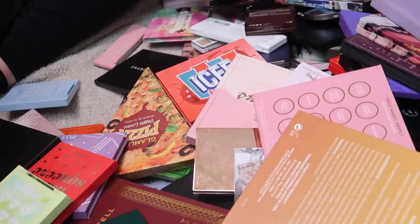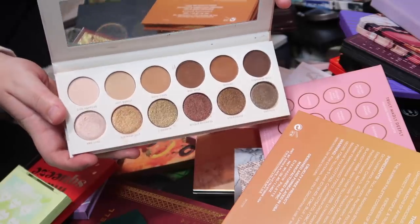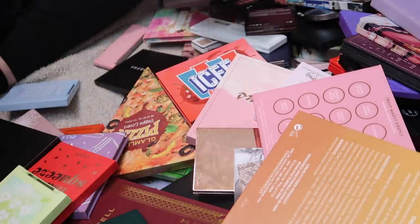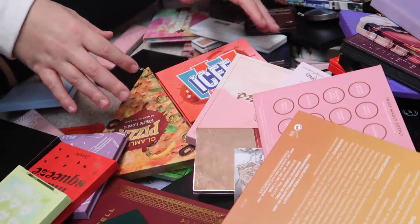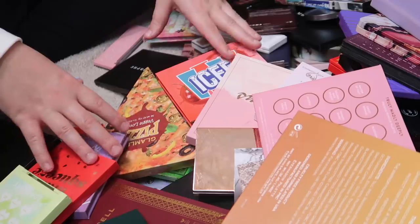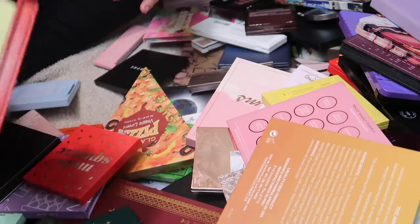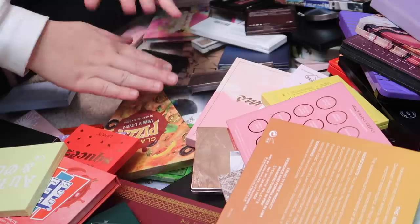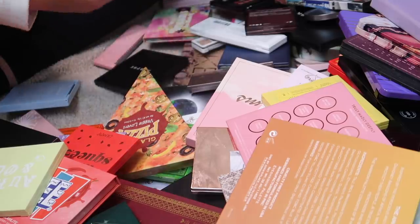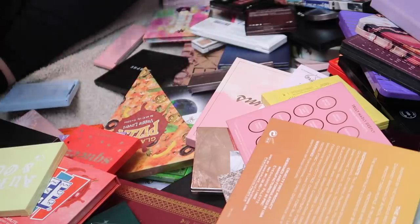Next is the Jacqueline Hill and Morphe Divine Neutrals palette. I love this palette — the colors are so pretty and it's a great everyday palette, so I'll definitely be keeping this one. I used to wear a lot of colorful eyeshadow, but honestly I don't really wear a ton of color anymore. I still want to keep some colorful palettes, but I want to lower that number since I'm more of a soft glam neutral girl these days.